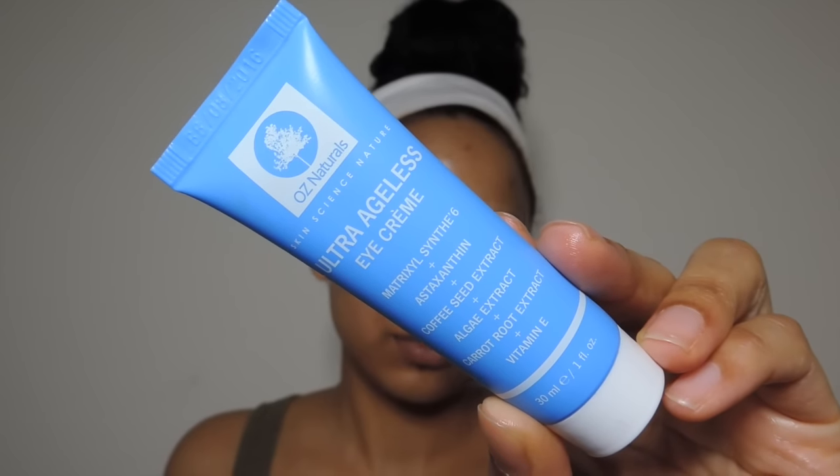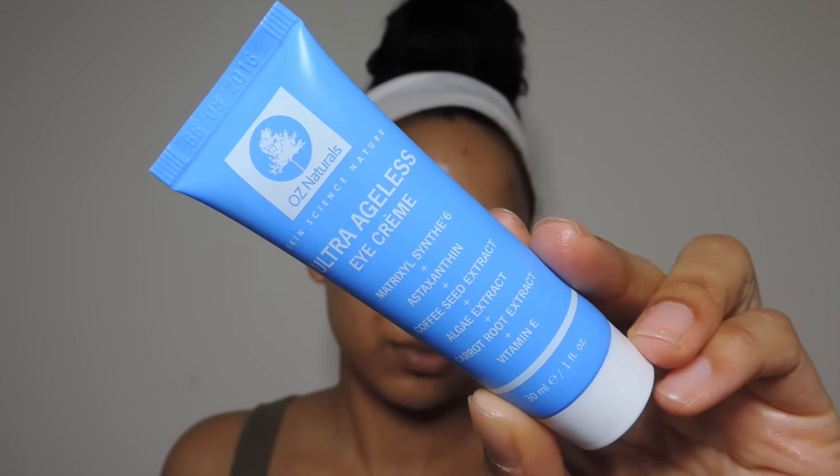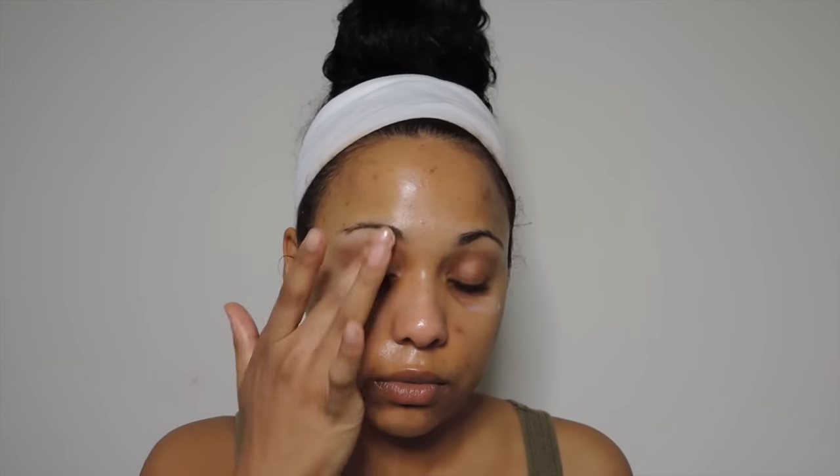The next thing I want to talk about is eye cream. During the day my under-eye bags were getting really bad, so I decided to try the OZ Naturals Ultra Ageless Eye Cream. I was really excited because it's 99% natural and cruelty-free. I've really been liking it — I've noticed that when I apply my concealer and powder, my under-eye area isn't as wrinkly or greasy, my foundation goes on easier underneath my eyes, and they look more hydrated and smooth. I highly recommend this one.